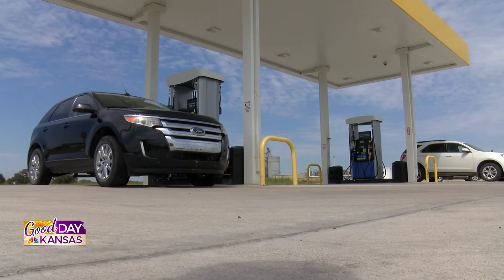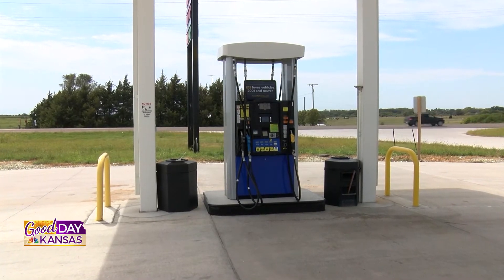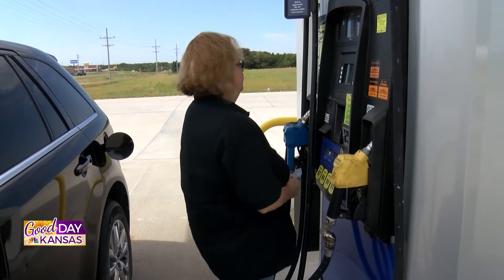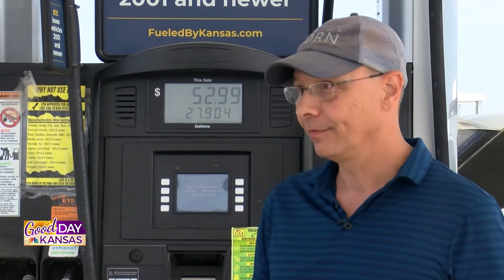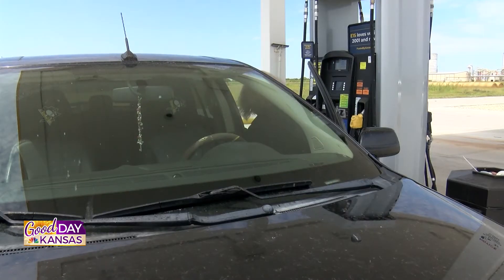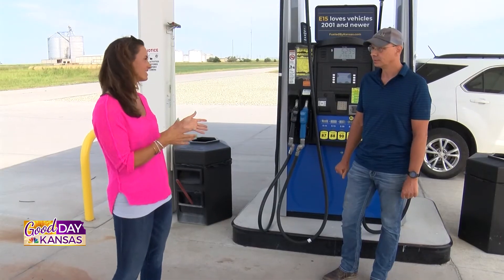And of course, support local while doing that. A couple of different blends are offered here — tell me about them. We offer the regular E10 that you buy anywhere, E15, E20, E30, and E85. E15 is kind of the next step above E10 and can be used in any vehicle. We've also proven through a bunch of studies that E30 can be used in any vehicle. But if somebody's a little hesitant and wants to step it up gradually, they can. E85 is strictly for flex fuel vehicles, so there is a little bit of difference and of course different benefits as well.